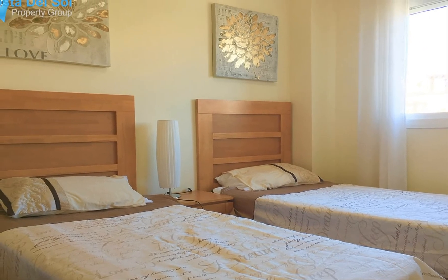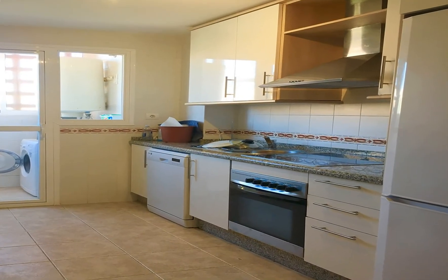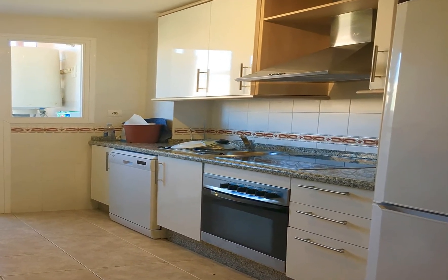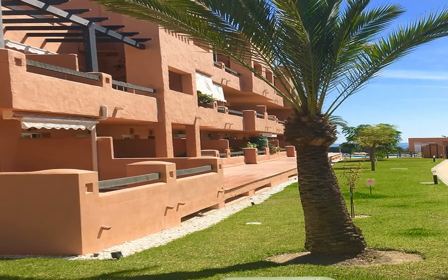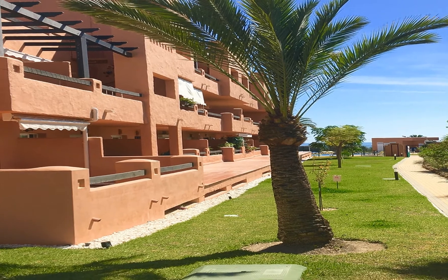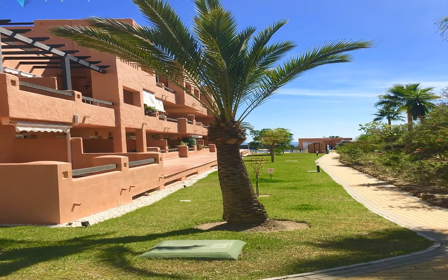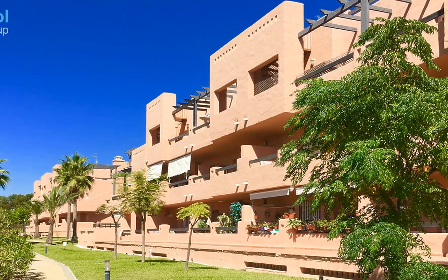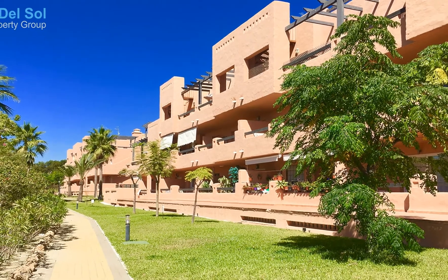Orientation: south-southwest. Condition: excellent. Pool: communal. Climate control: air conditioning, hot and cold AC. Views: garden. Features: covered terrace, lift, fitted wardrobes, near transport, private terrace, storage room, utility room, suite bathroom, disabled access, marble flooring, double glazing, fiber optic.